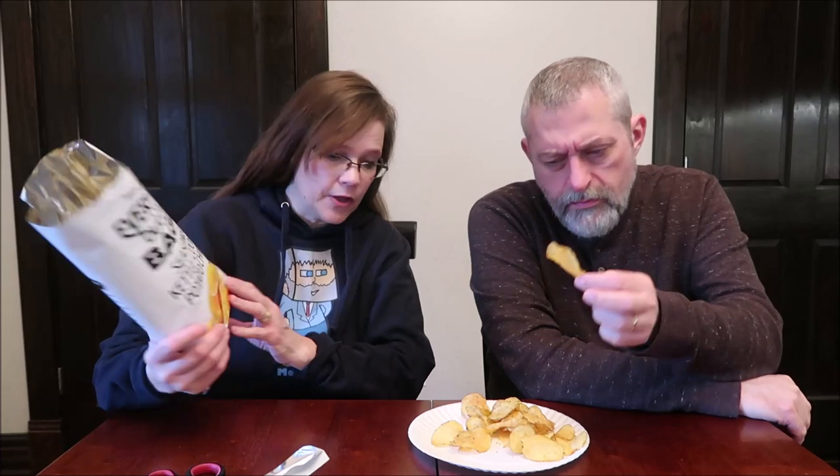The onion and garlic flavor is very present. They look like other kettle cooked chips for sure — you could tell they're going to be crispy. I want this one because it looks extremely oily. They're not as hard as you would think.